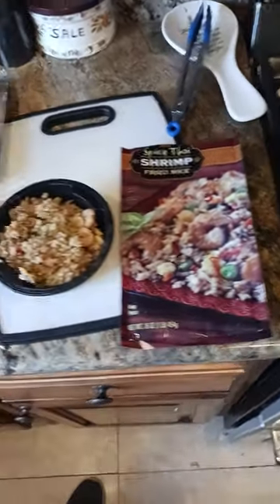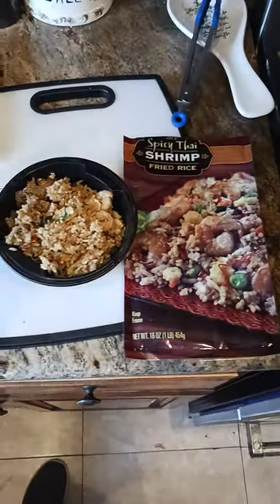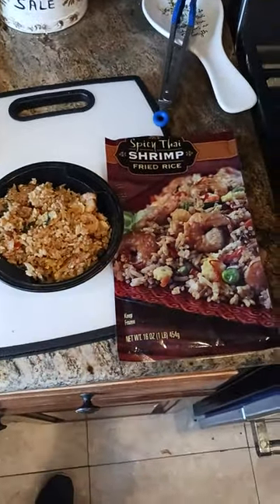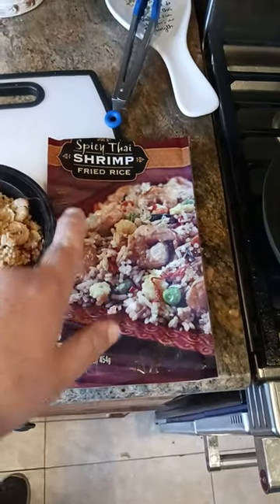A question in the comment section came up: what does this all fit into when you fit it into a bowl? How compact is it? So this was one pound, 16 ounces. This is Trader Joe's Spicy Thai Shrimp Fried Rice.